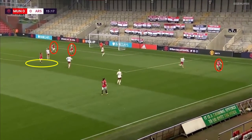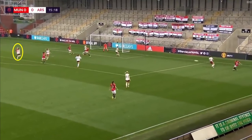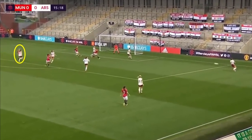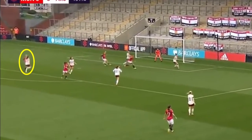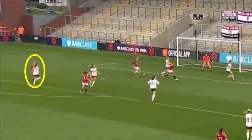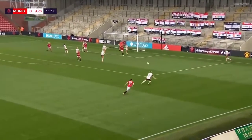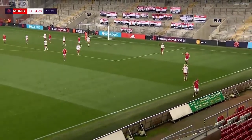They're back on the counter-attack, and you see Toon just on the outside of the box supporting the front three of United. And just guess who comes busting a gut to arrive now — it's Grunin, the number eight, running into the box, but the cross doesn't make it. This clip really shows the difference between the three midfield roles: the number ten Toon supporting the attack, Grunin the number eight having to work really hard to support the attack but also work back, and the number six sitting.